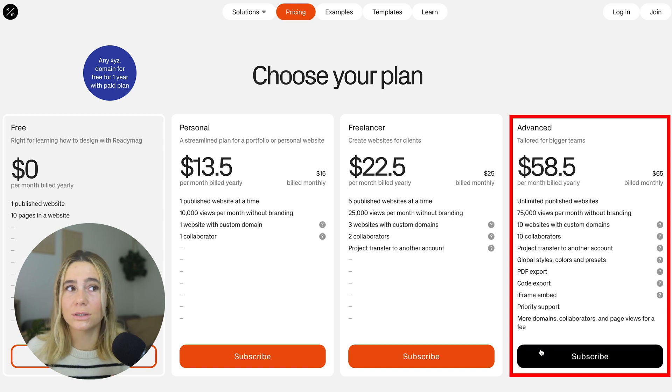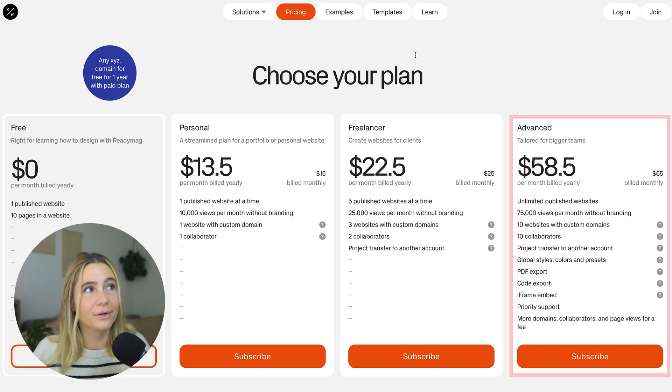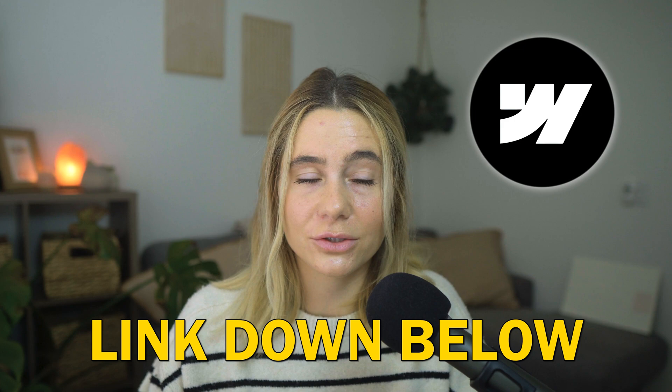As you can see, Readymag really does have a plan for everyone. You can choose the one that best fits your needs, and you can even get started for free. Next up is Webflow — I've also left our exclusive link in the description, so go ahead and check it out.